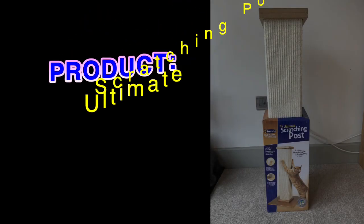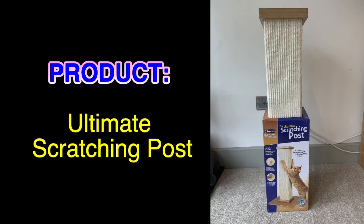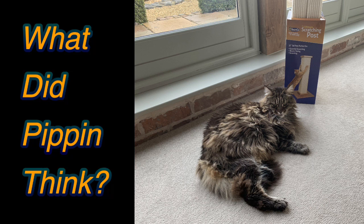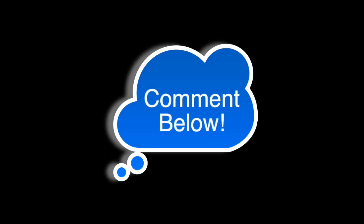I have just bought him the ultimate cat scratching post and I want to see what he thinks of it. My initial thoughts are that it looks pretty big, sturdy, and ideal — but that doesn't mean Pippin will like it. Let me know in the comments below if you reckon he will love or hate it.